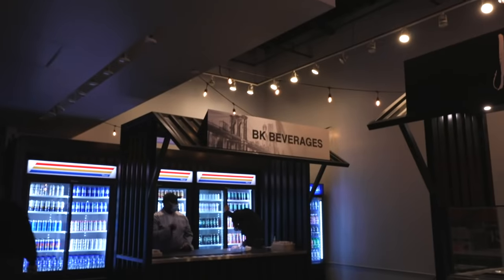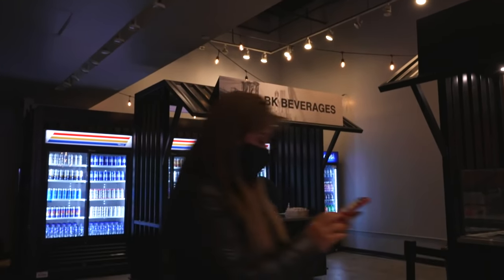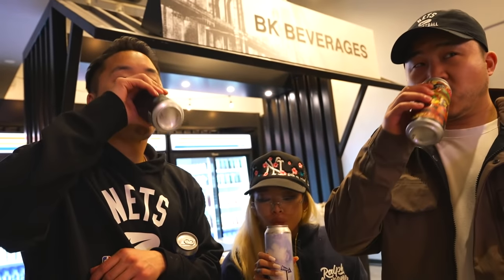Last but not least here at Brooklyn Market, we have BK Beverages. They are bringing a lot of local beers to the game — most of them are from Brooklyn, some from just the greater New York area. We're finishing up at Brooklyn Market, but there are still a few gems at the food concourse to check out, plus an exclusive VIP Crown Club area we're giving you a sneak peek of. Stay tuned.